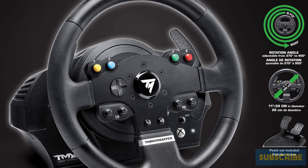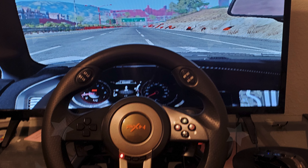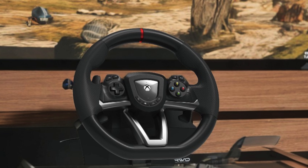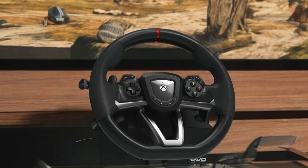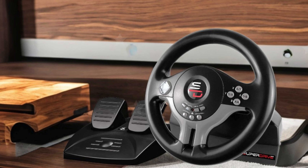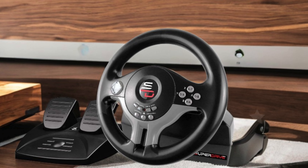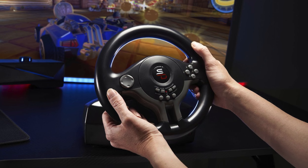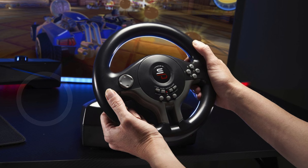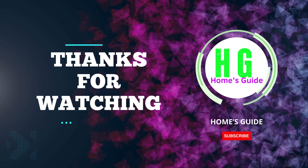In conclusion, finding the best racing wheel for Xbox can significantly enhance your gaming experience, whether you're a casual player or a serious racer. We've explored top options that offer exceptional performance, realistic feedback, and comfort, each with unique features to cater to different preferences and budgets. By investing in the right racing wheel, you'll bring a new level of immersion and excitement to your Xbox racing games. Thanks for watching, and don't forget to subscribe, like, comment, and share for more videos!